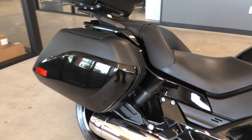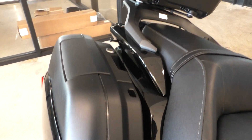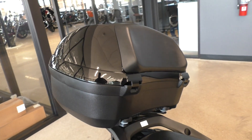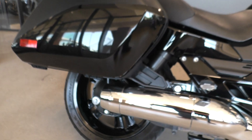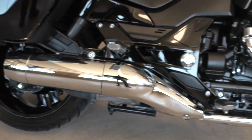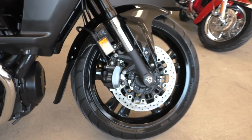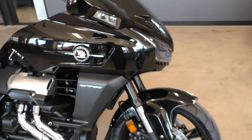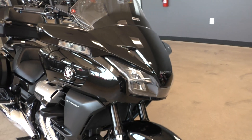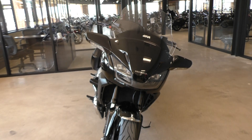It's got plenty of storage area. You've got the lockable hard bags and then you've got the top case as well. Dual disc brakes with ABS. It's a fixed fairing bike, so the front end stays still when you move the handlebars, which makes for a real nice ride.